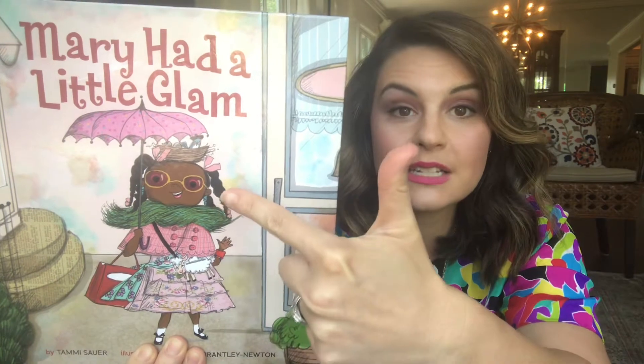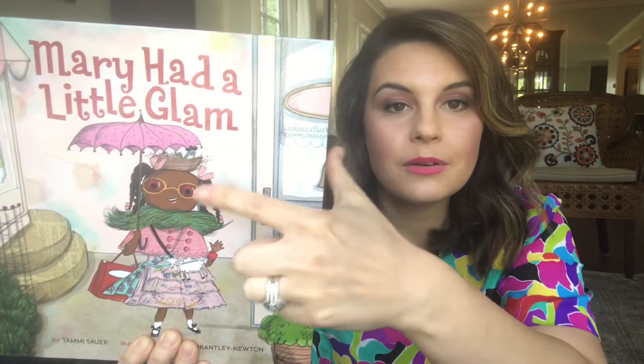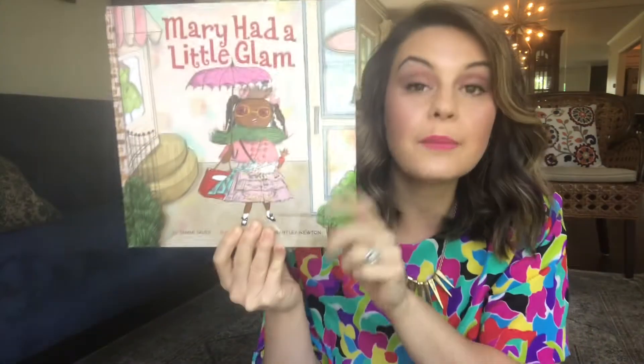Now, you may notice that Mary here has lots of different accessories, but she has one accessory that I like in particular. Does anybody know what those are? Those are her glasses. So I thought before we got started with the book, let's do a warm-up song about glasses. You ready?